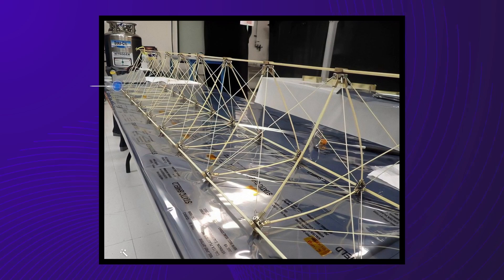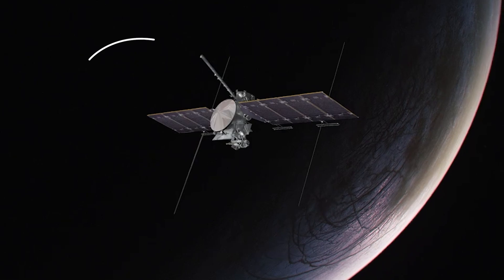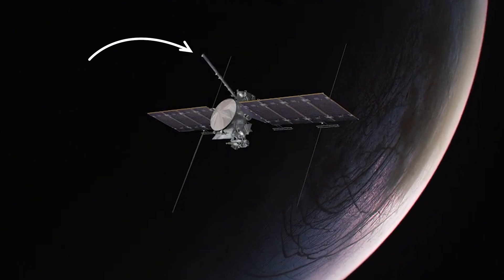Nor is the solar array the only bit of mechanical gigantism on display. Sticking out of the craft like the mast of a 19th-century ship, the onboard magnetometer boom is equally impressive, clocking in at a staggering 8.5 meters — or 25 feet. It's so big that it has to be stowed away for launch, only deploying when the Clipper is safely out in space.